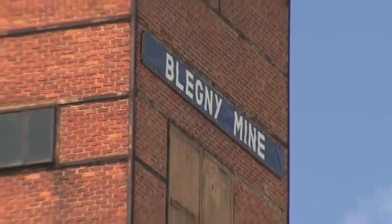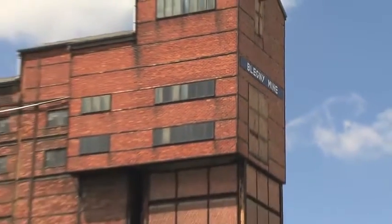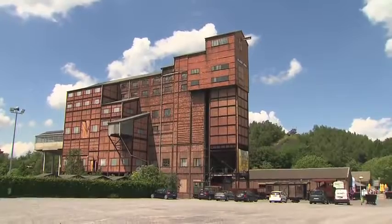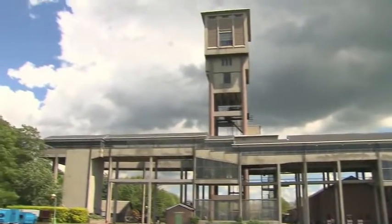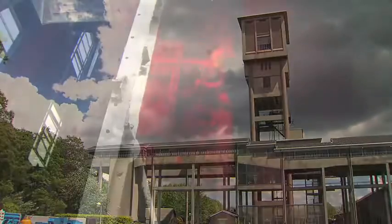One of the specificities of Bligny is the coexistence on one and the same site of two different coal mining periods: the 19th century with the Maria pit, and the second half of the 20th century with pit number one and its various installations. The sorting wash house of the Evance Copier type is one of the most remarkable buildings of the site.